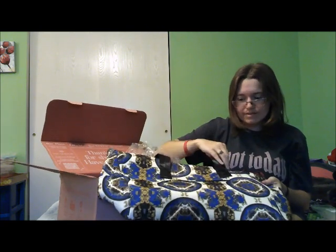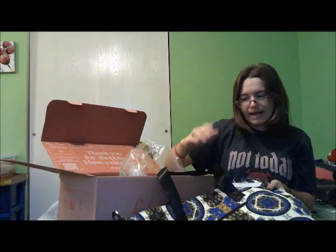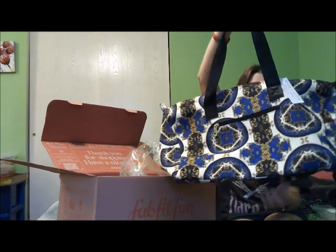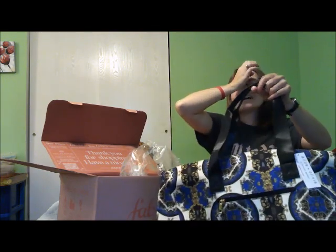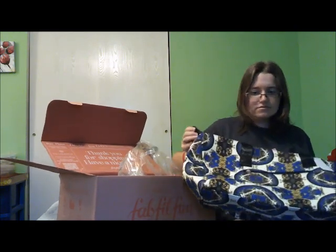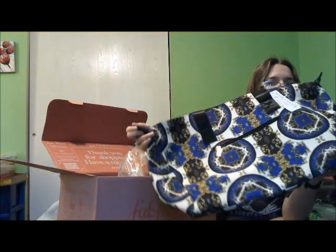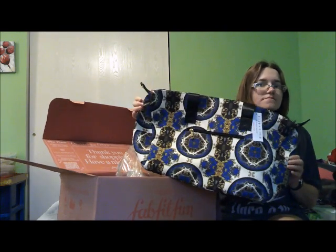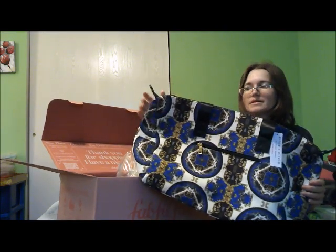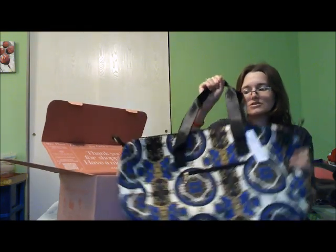Then I got this Alice and Olivia by Stacey Bennett duffel bag. I'm a sucker for duffel bags and throw blankets, so when I saw this option I had to get it. Look how cute this is. And it's pretty big too, from what I can tell. So I might be able to actually pack my stuff in this one now, because my bag that I've been using is just way too small.